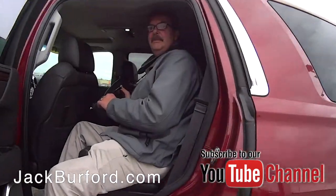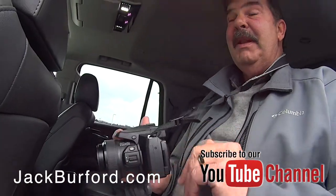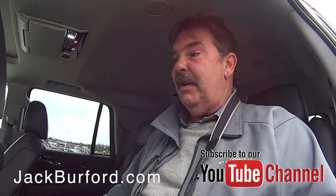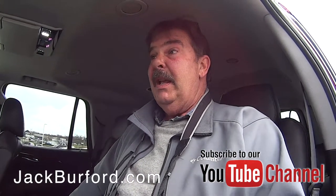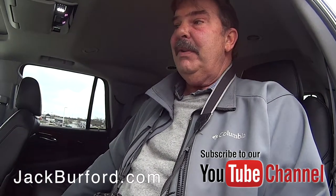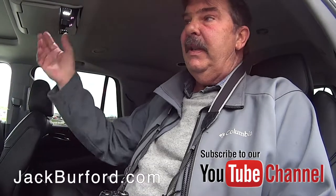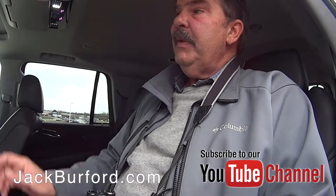Greg, this is a really nice Escalade. This thing's got it all — it's like a Tahoe on steroids. It's got a 6.2 V8 engine and pretty much every option you want: navigation, blu-ray, DVD, sunroof.